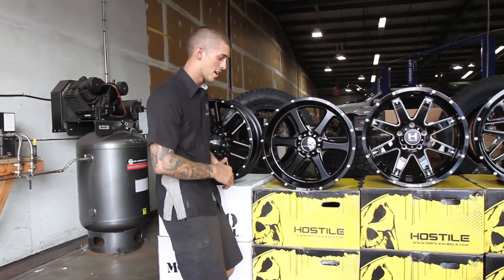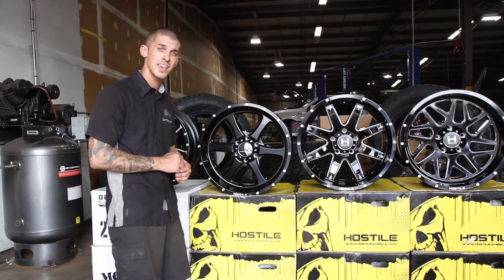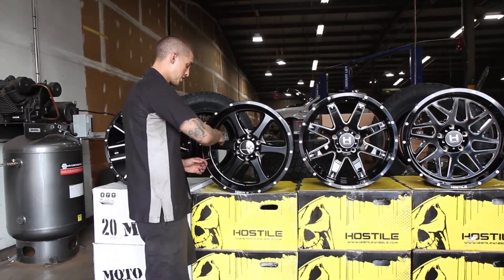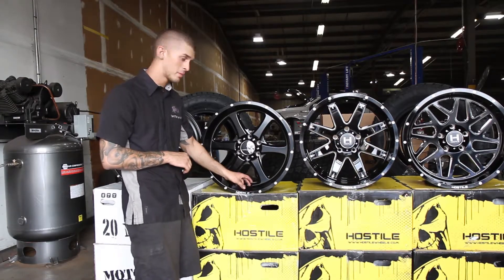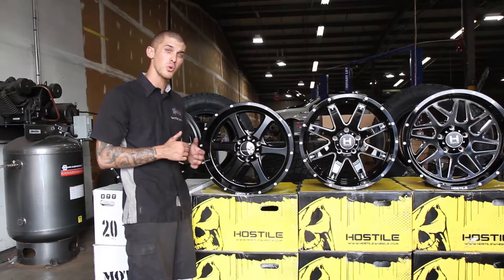The next wheel I'm going to be talking about is a Hostile Exile wheel. The size of this wheel is a 20 by 10 with a negative 19 millimeter offset. It has satin black for the entire wheel with a nice three and a half inch lip, and Hostile also provides this wheel from a 20 to 24 inch wheel.